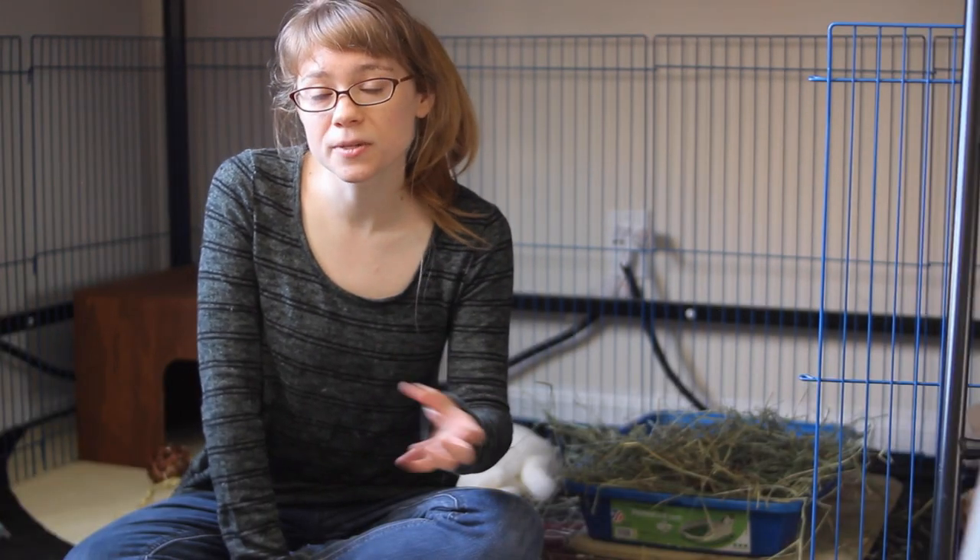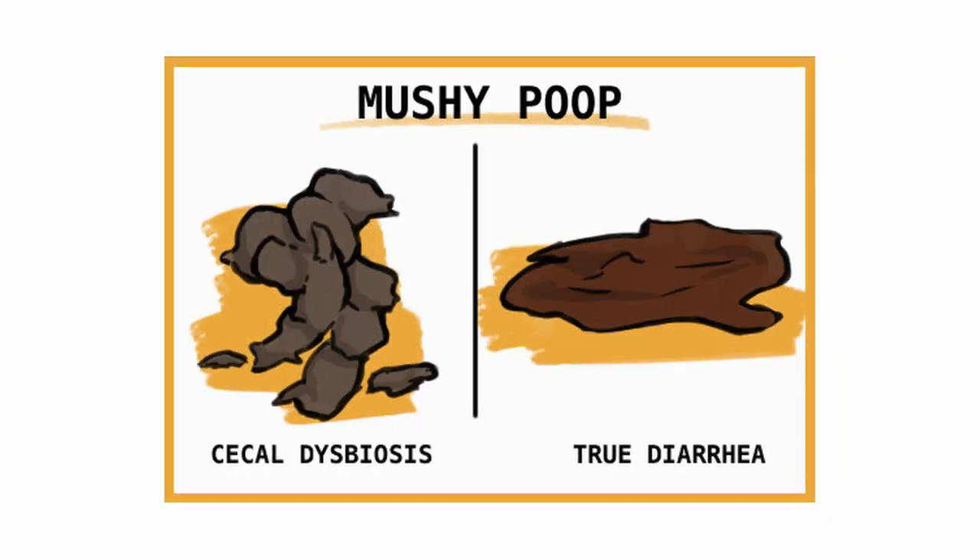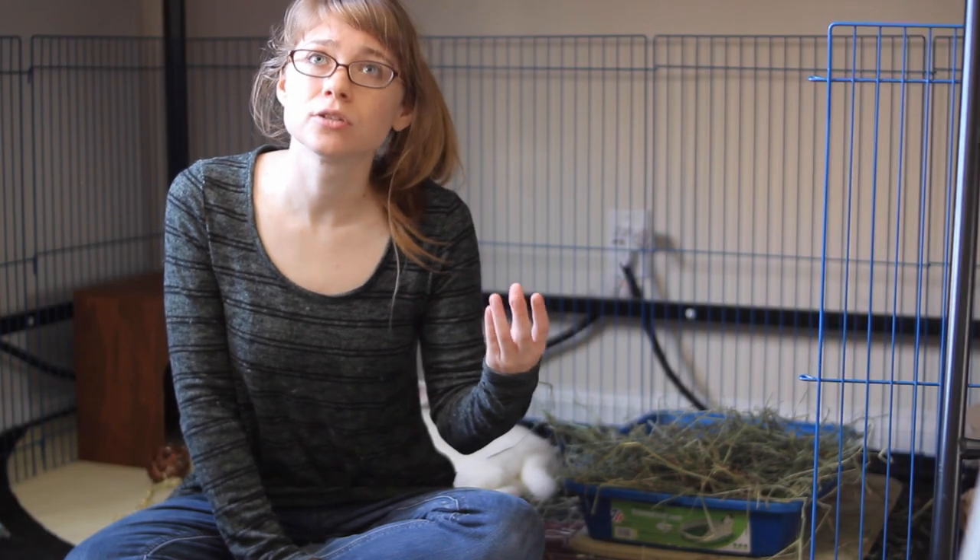Diarrhea is different from mushy poops you might see as a result of cecotropes that are not fully formed. Mushy cecotropes are not quite as dangerous a situation — they can be an indication of an imbalanced diet, but it's not the same as true diarrhea. You can usually tell the difference because true diarrhea is going to be much more liquid and a little bit darker in color, whereas mushy cecotropes usually have a more clay-like texture and will still have some form to them, just mushy and not quite what it should be. That is still a situation where you want to consider getting your rabbit medical attention, but it is not as urgent as true diarrhea.